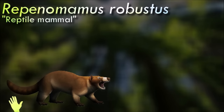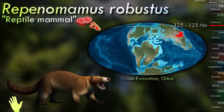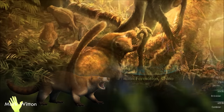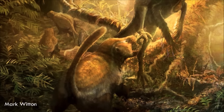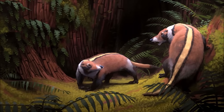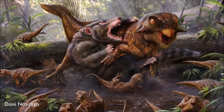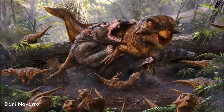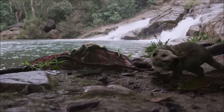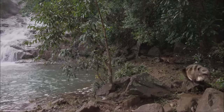Living during the early Cretaceous of China, Repinomimus was part of a branch of the Eutreconodonts known as Gobiconodontids. These relatively large mammals were specialized carnivores with strong bone-crushing jaws and incisor teeth modified into long fang-like shapes. It was roughly the size of a modern wolverine, about one meter long. Since it was larger than some of the dinosaurs it lived alongside, it likely ate some of them — the species Robustus was actually found with the bones of a juvenile Psittacosaurus in its stomach.